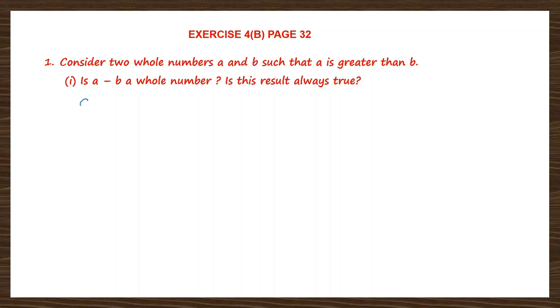Let's consider A to be equal to 7 and B to be equal to 5, because the question says A is greater than B. Now let's answer this question: is A minus B a whole number? A minus B will be 7 minus 5. How much is 7 minus 5? 7 minus 5 is 2, and 2 is a whole number. So the answer is yes.